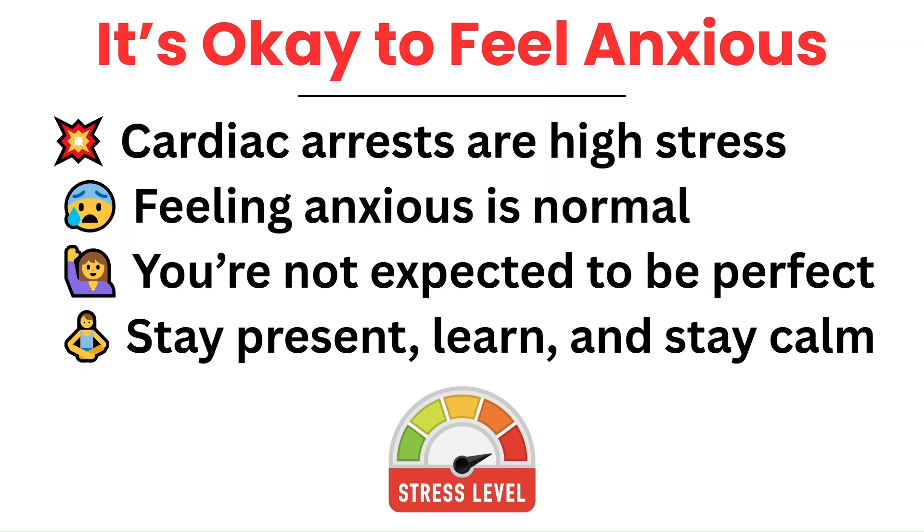Cardiac arrests are intense. The adrenaline is high, there's a lot happening at once and it can feel overwhelming, especially if you're new. But feeling anxious is completely normal — even experienced nurses feel that rush. You're not expected to be perfect or to know everything. What is expected is that you show up, stay focused, and are willing to learn. The rest will come with time and experience. So breathe, take it one step at a time, and know that you're not alone in this.